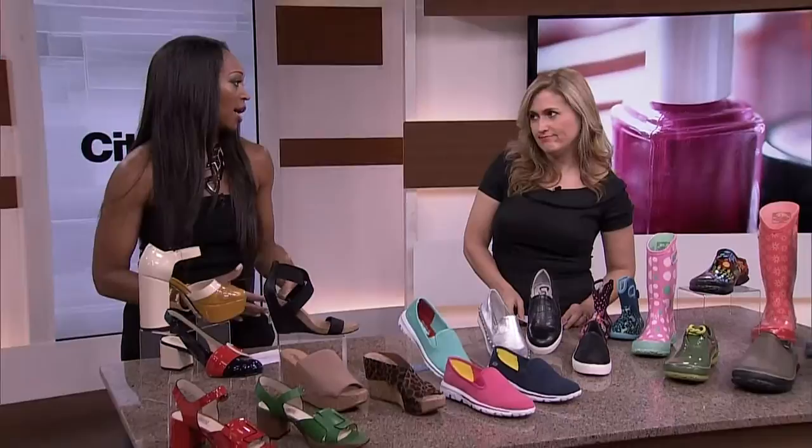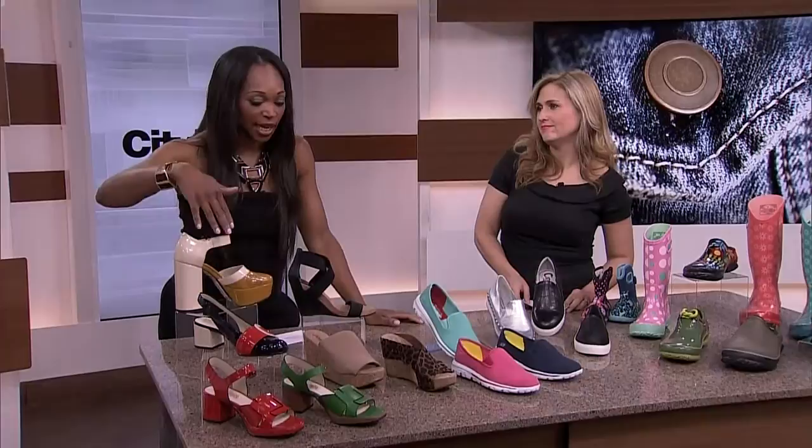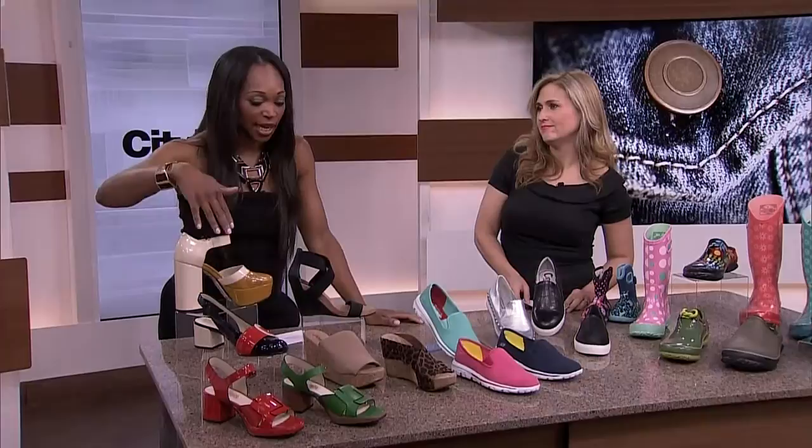I brought some of my faves, Tracy. These are shoes that are actually in my closet — my picks for the season for spring and summer. You've gone with comfy casual, which people have on their mind this time of year — you're running around, you're out with the kids at activities.